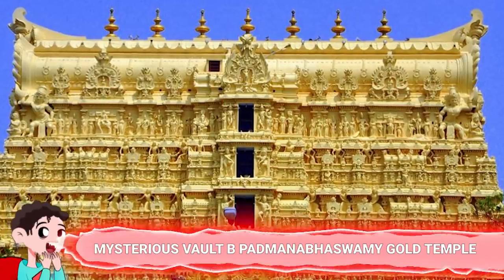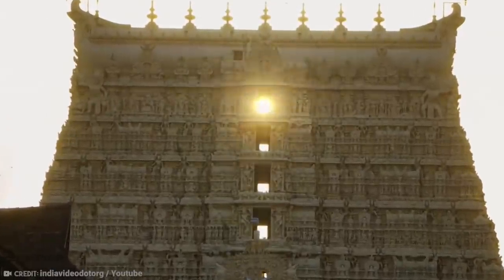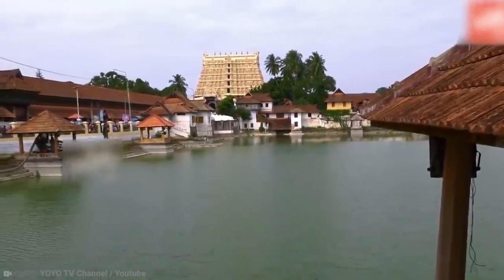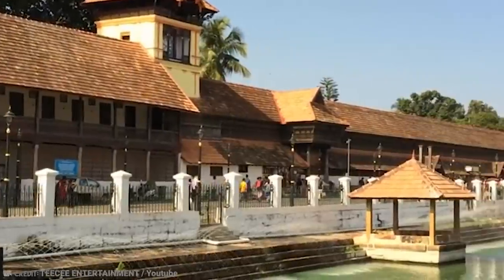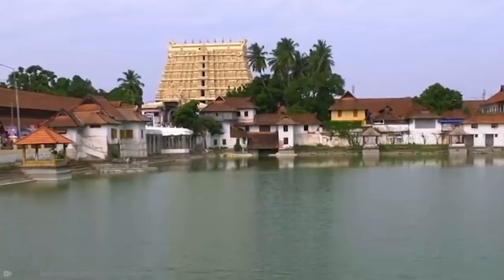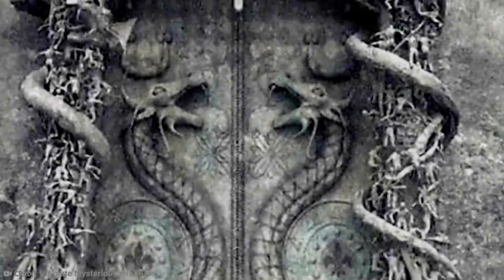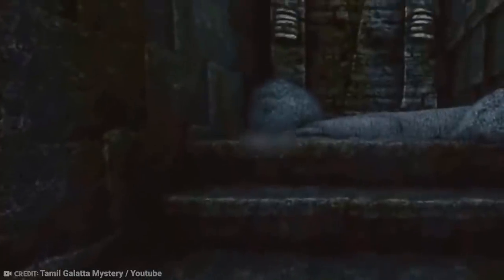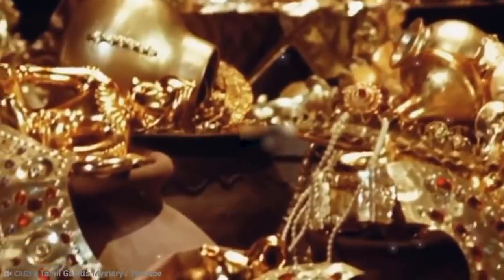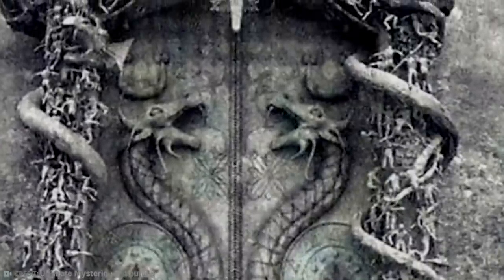Number 2: Mysterious Vault B of Padmanabaswami Gold Temple. The Padmanabaswami Temple was built in the 6th century AD in India, and since then has been reformed and owned by the Travancore royal family, who are direct descendants of a saint and have always been associated with mythical and magical power. In 2011, archaeologists decided to excavate under the temple looking for a secret treasure. They discovered six huge vaults protected by strong iron doors. What they found inside was greater than anyone could have imagined — hundreds of bags full of ancient gold coins, diamonds, gemstones, and jewelry — but there was one door that remained unopened, and as hard as they tried, nothing seemed to work.